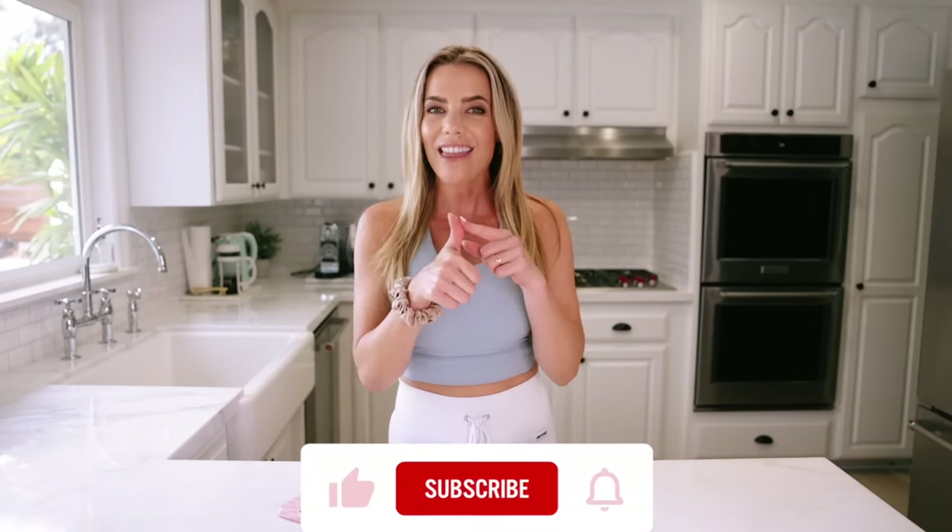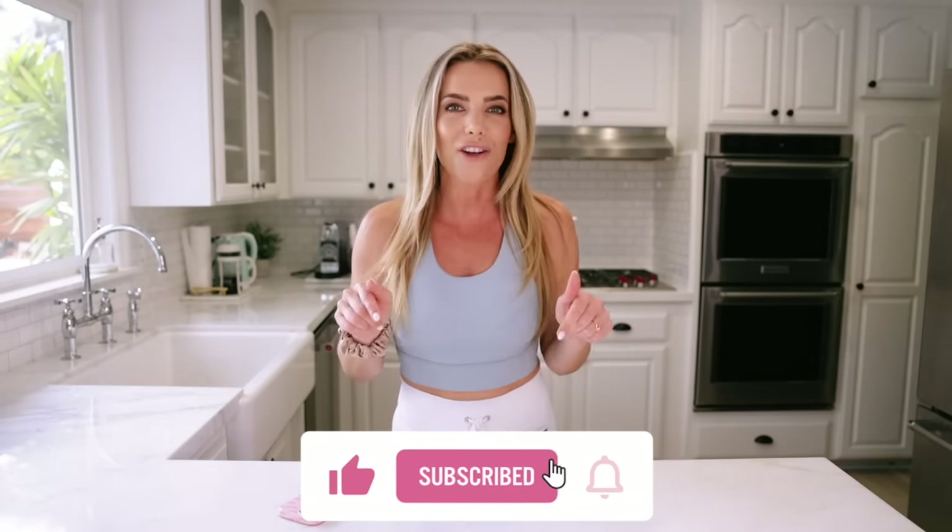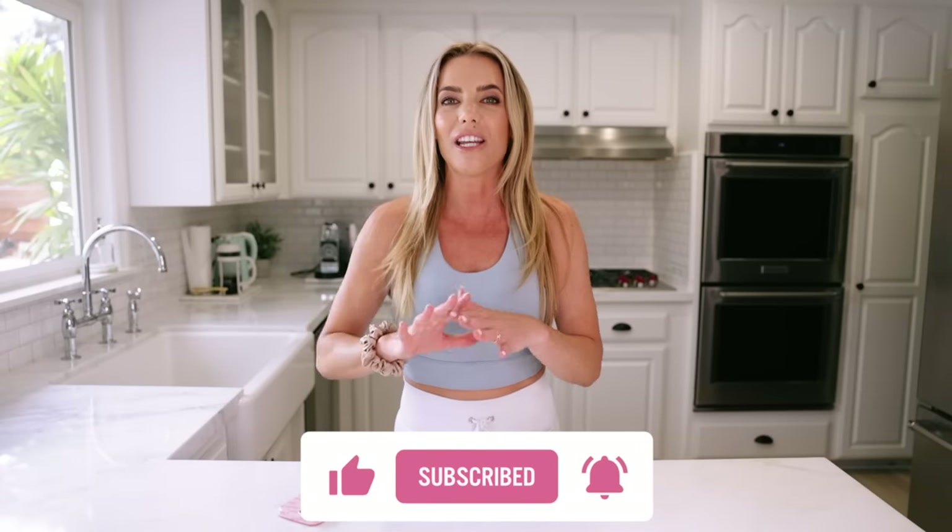If that sounds like you and you're excited for this video, hit that thumbs up, give it a like and subscribe to my channel if you haven't yet. I have so many videos like this with more tips for you if you are on a weight loss journey, if you're trying to transform your life and get healthy like I did. I lost 45 pounds, you guys — I'm with you. Make sure you subscribe so you can check out those other videos. But right now let's dive into these 10 healthy food swaps.